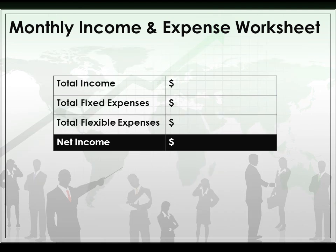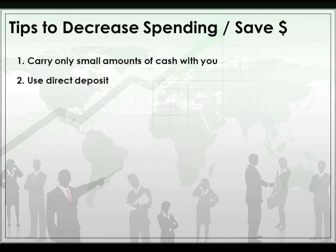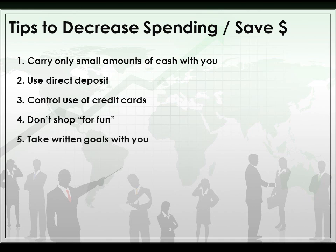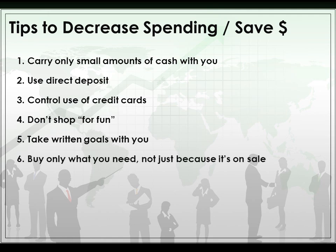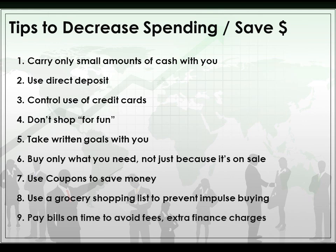You have your total income, your total fixed expenses, and your total flexible expenses. Subtract the expenses from the income and you get your net income. Here are tips to decrease spending and save money. Carry only small amounts of cash and use direct deposit. Control your use of credit cards — you really don't need more than one. Don't shop for fun; that leads to debt. Take written goals with you when shopping, especially for big items. Buy only what you need — just because it's on sale doesn't mean you need it. Use coupons and a grocery list to prevent impulse buying. Pay bills on time to avoid fees and extra charges, and only buy what you can afford.